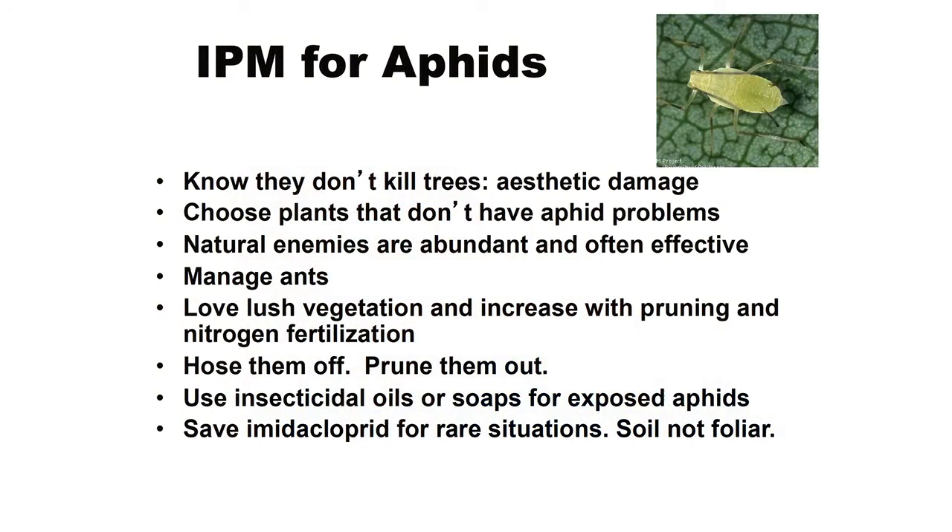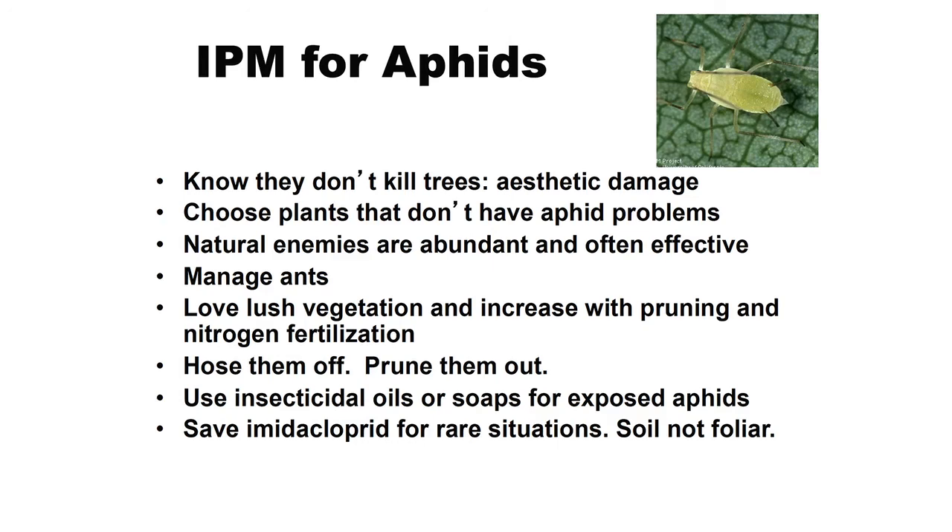For IPM with aphids: know that they're aesthetic — they don't kill trees, so you can tolerate them. Natural enemies are your real key to aphid control. Washing off with water or soap sprays are the best approach. Don't over-fertilize your plants, because that will increase your aphid problems. And keep ants out of trees so natural enemies can do their work.